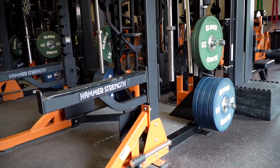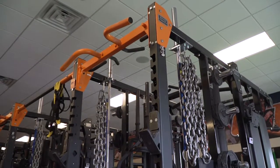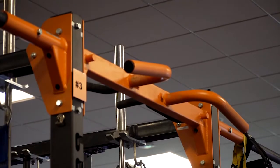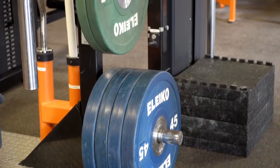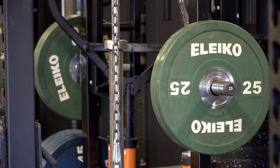Within the facility we have 12 racks outfitted with in-way flooring. Each rack has a weightlifting barbell as well as a powerlifting barbell, including some specialty barbells as well. Each rack has an easy curl bar, a trap bar, a football bar, and then four 45s, two 25s, two 10s, two 5s, and a two and a half on each side of the rack.